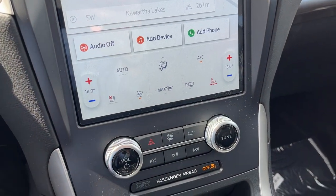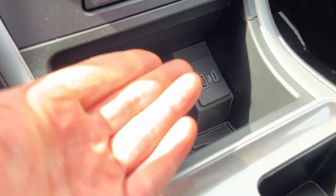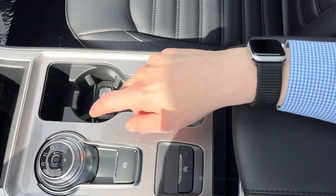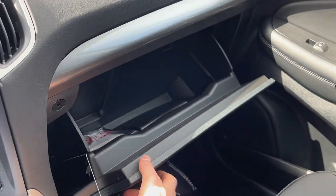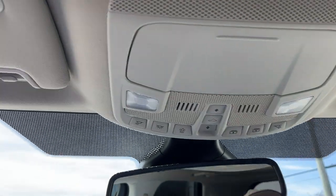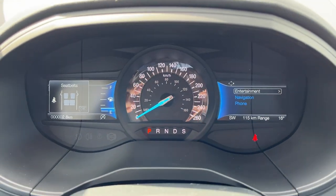Your heated seat and heated steering wheel controls are here as well. With the convenience package, you do have a wireless charging pad for your phone, a couple USB ports, wireless Apple CarPlay and Android Auto capabilities, remote starting on the key fob, a dial-style shifter, storage in the center console, and more in the lockable glove box. Up here you have your auto-dimming rear view mirror, sunroof controls, and a universal garage door opener. Really nicely equipped Edge all the way around — it's only got 2.8 kilometers on it.